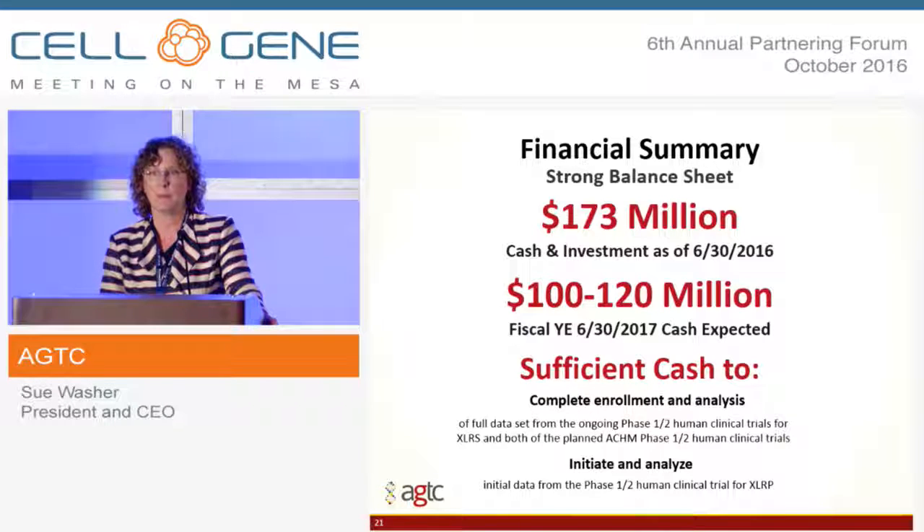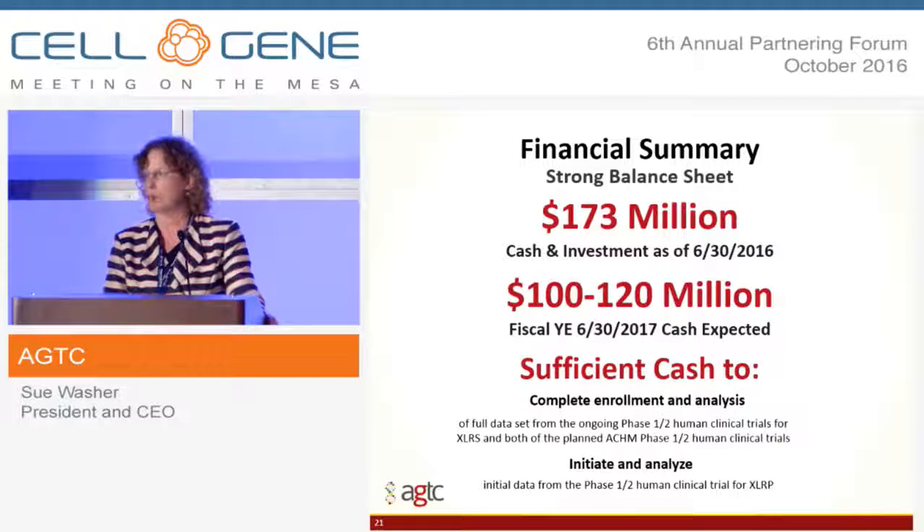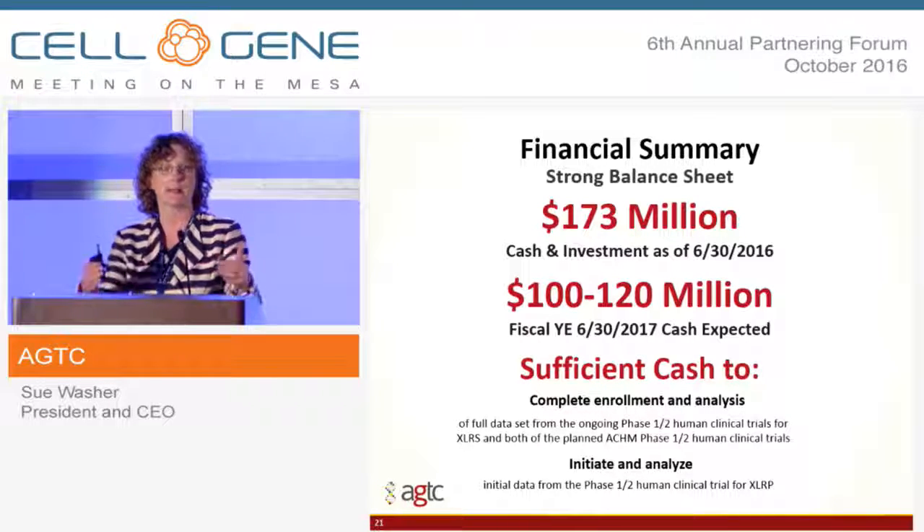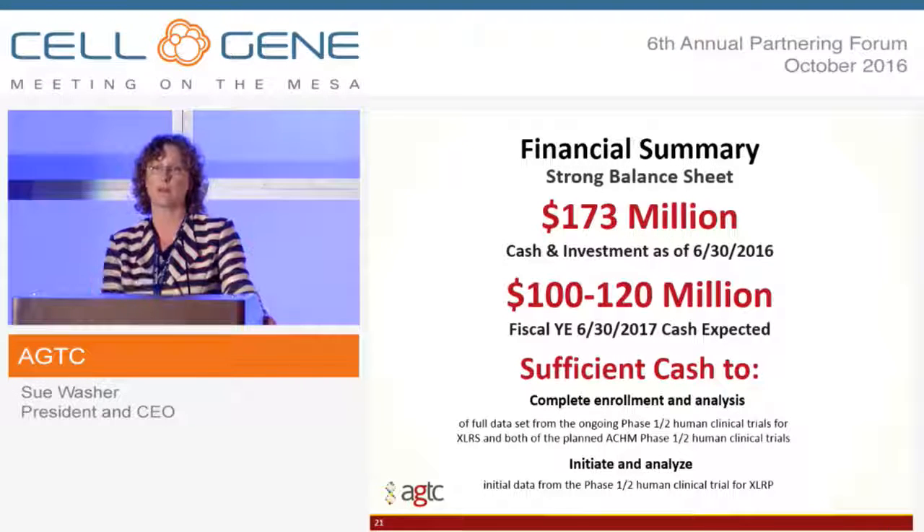From a financial summary, we are very strong financially. As of June 30, our year end, we reported $173 million of cash on hand. At the end of our next fiscal year, we expect to have between $100 and $120 million on hand. Together with the team we've put together and our new facilities in Florida and Cambridge, we have the resources to obtain clinical data on our lead programs — XLRS, achromatopsia B3, the second achromatopsia indication, and XLRP — which positions us strongly to make good decisions about next indications and advance into pivotal trials.